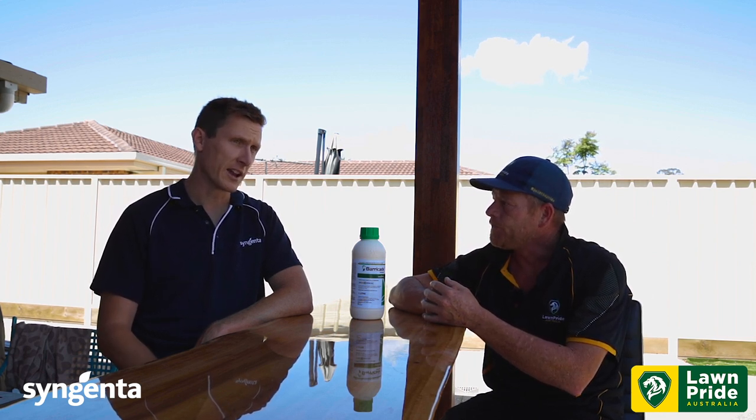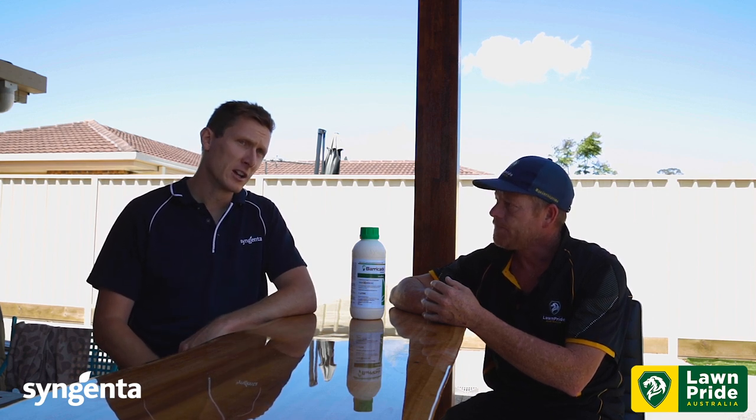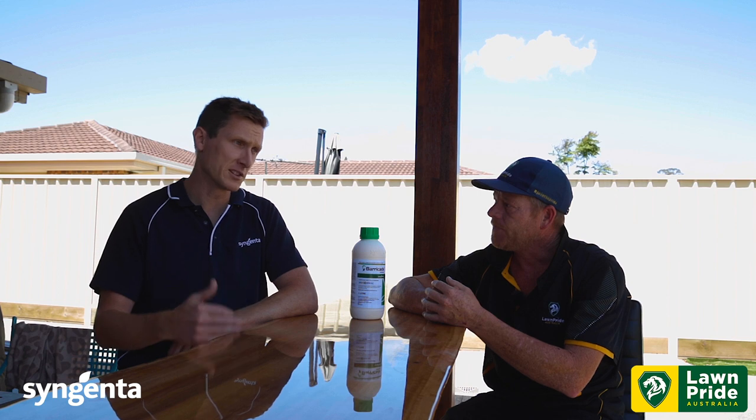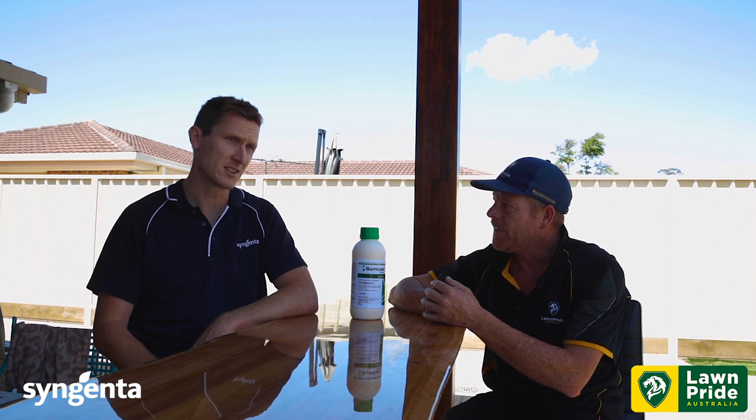The really good thing about Barricade is that we don't have to worry about watering it in straight away. We've got that flexible application window of around five days. You can put it out, and if you know there's a summer storm or a bit of rain coming through in a couple of days, you get that rainfall and it's into your profile — locked and loaded. At the top rate of 40ml per 100 square metres, you're going to have that sitting there for up to six months' control.